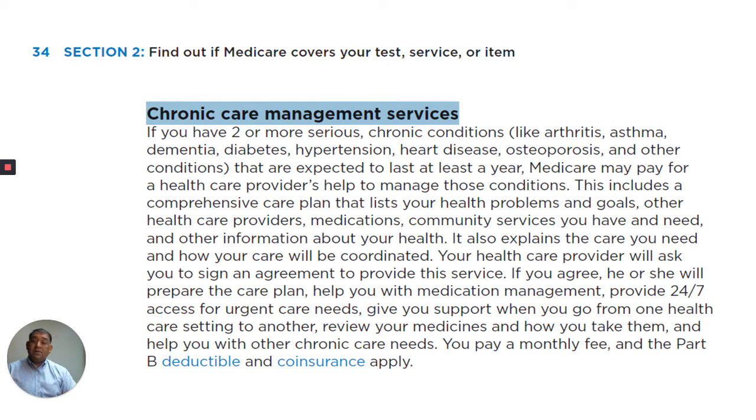Chronic Care Management Services. If you have two or more serious chronic conditions like arthritis, asthma, dementia, diabetes, hypertension, heart disease, osteoporosis, and other conditions that are expected to last at least a year, Medicare may pay a health care provider's help to manage these conditions.